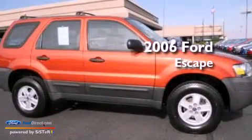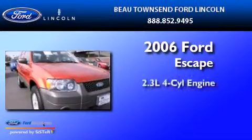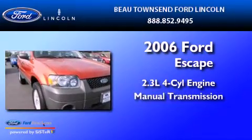This is a 2006 Ford Escape. It features a 2.3-liter four-cylinder engine and a manual transmission.